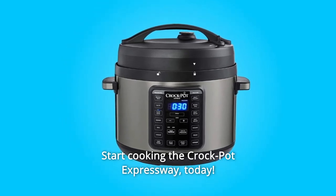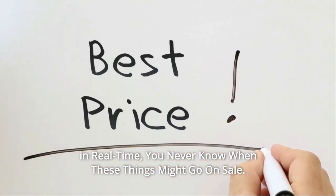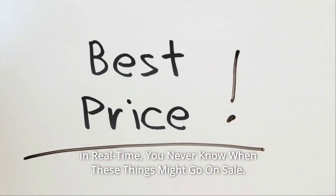Start cooking the Crock Pot Express way today. Check the link in the description below to get the most updated price in real time — you never know when these things might go on sale.